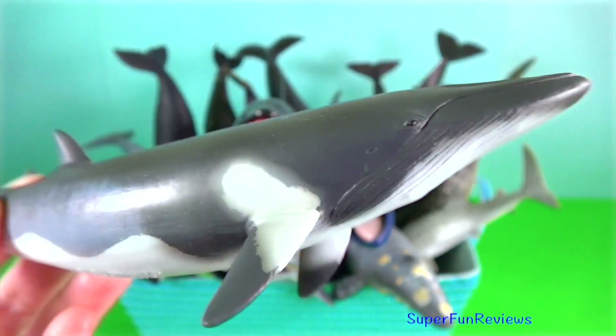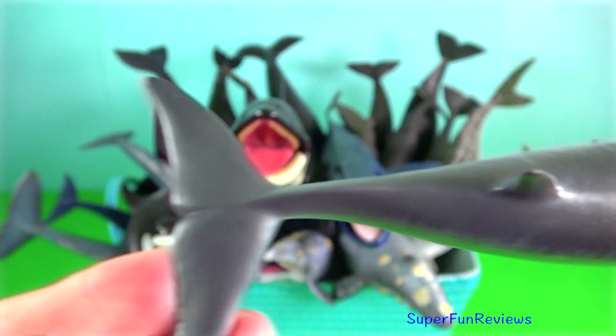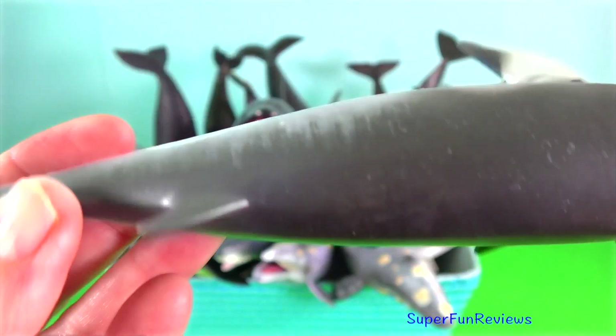Minke whale. They are the second smallest baleen whale. Only the pygmy right whale is smaller.